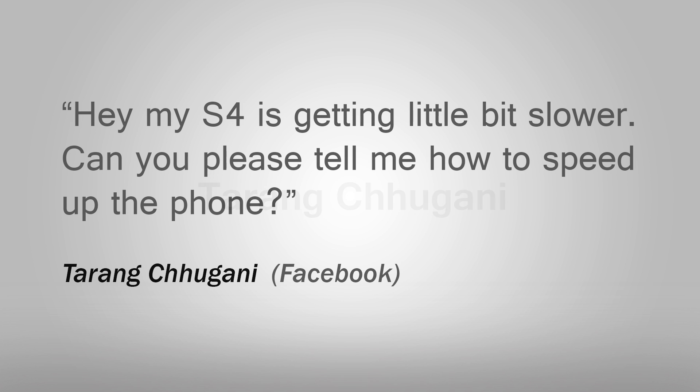Terang asks: hey, my S4 is getting a little bit slower, can you please tell me how to speed up the phone? I already made a video covering the top 5 speed tips to make your Android phone faster, which I'll link down in the description box below, but for the S4 specifically,